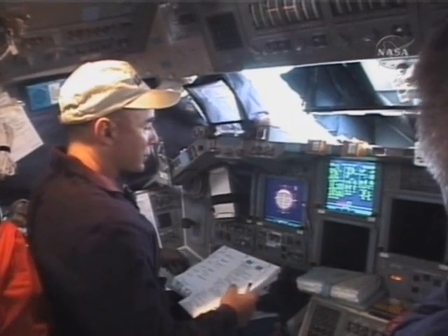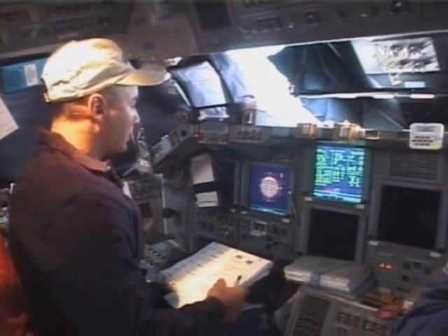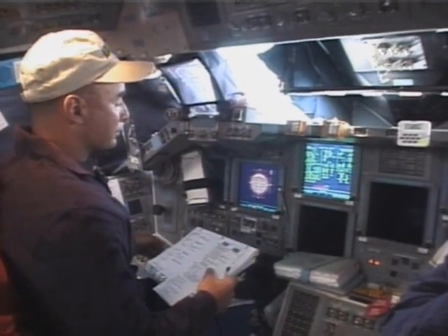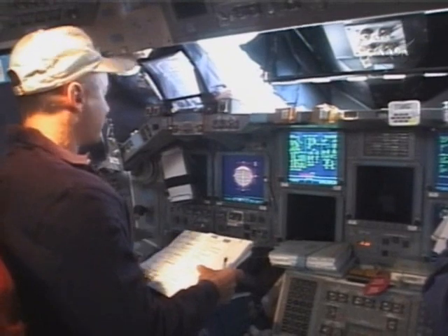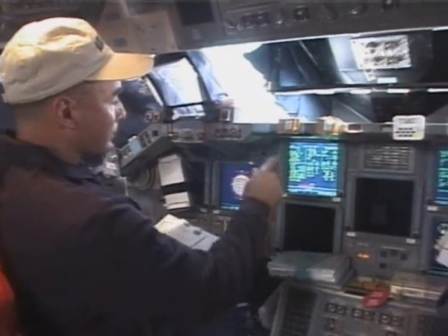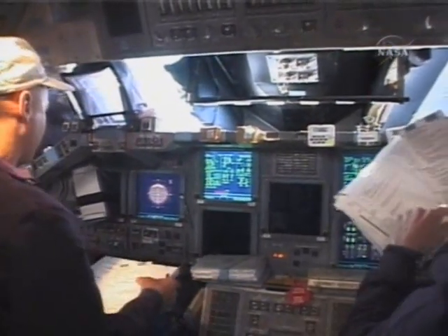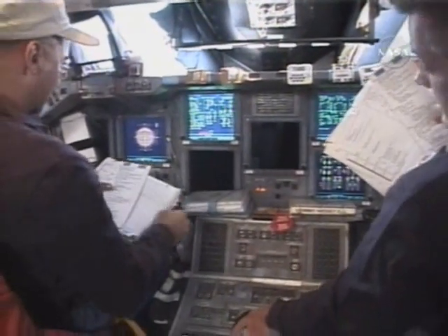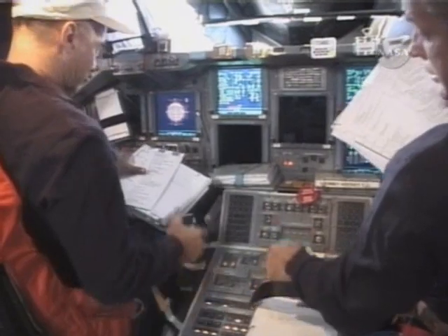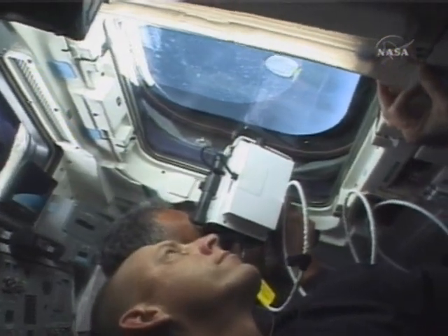It's myself and Steve Swanson still performing, or getting ready to perform, one of our mid-course correction burns. We did four of those today en route to the rendezvous. Newest station crew member Clay Anderson looking at his new home.